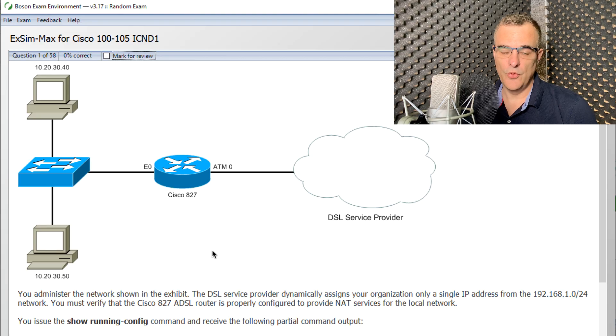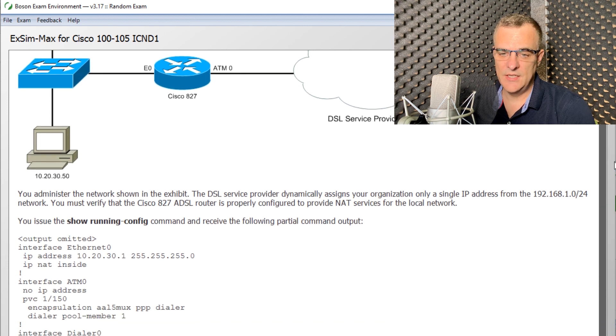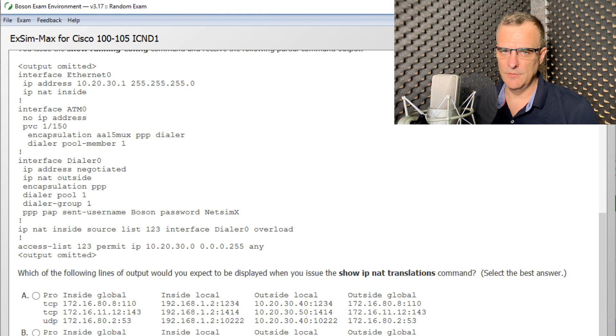Apart from that, the reason I recommend their software is the questions are really good. They write very detailed exam questions, and the feedback from a lot of people based on their experience is that the Boson exam questions are actually much harder than the real exam. So if you pass this, you're almost guaranteed to pass your CCNA exams or CCENT exam.